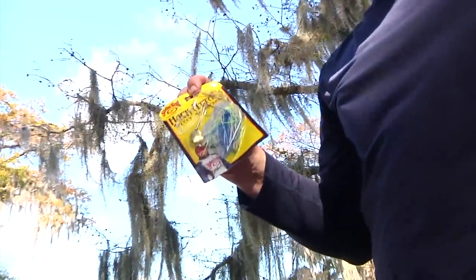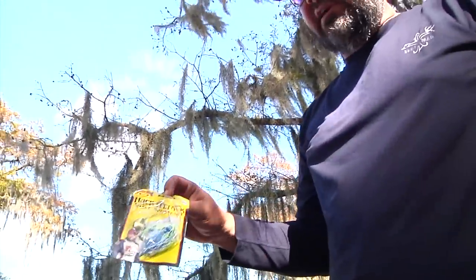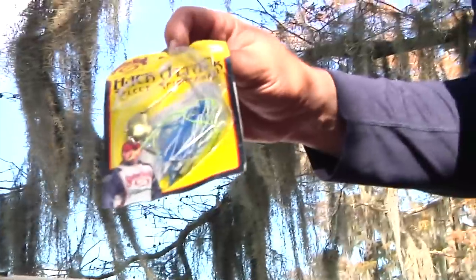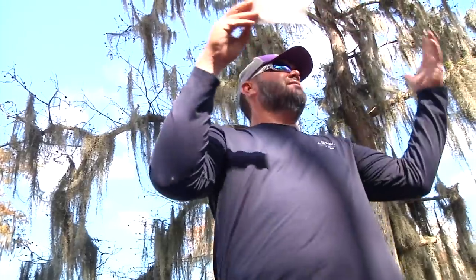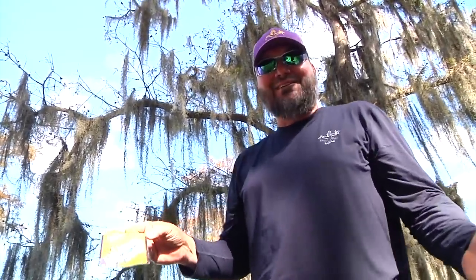Kyle has found a need to plant some of these baits in the trees, so I'm getting a new one out. It's just a three-eighths ounce Hack Attack Select — number one color right there: blue, white, and chartreuse, called the pot licker. I'm hoping since he's planted so many around in these trees that one day you'll come back and there'll be Hack Attack Select spinnerbaits hanging in them — they look like Christmas trees. They look like cypress trees anyway.